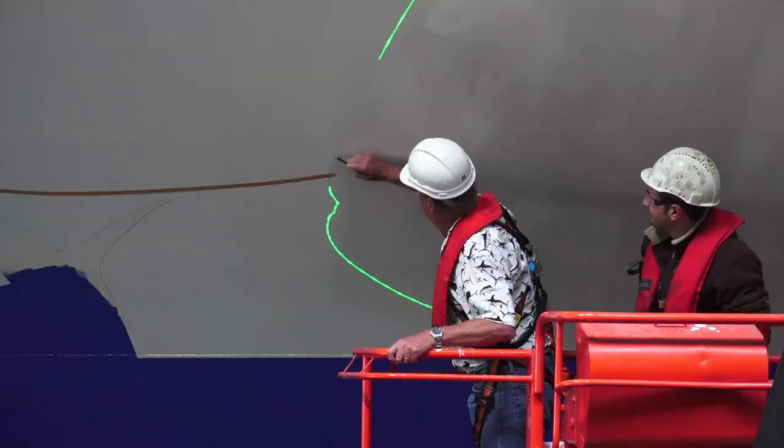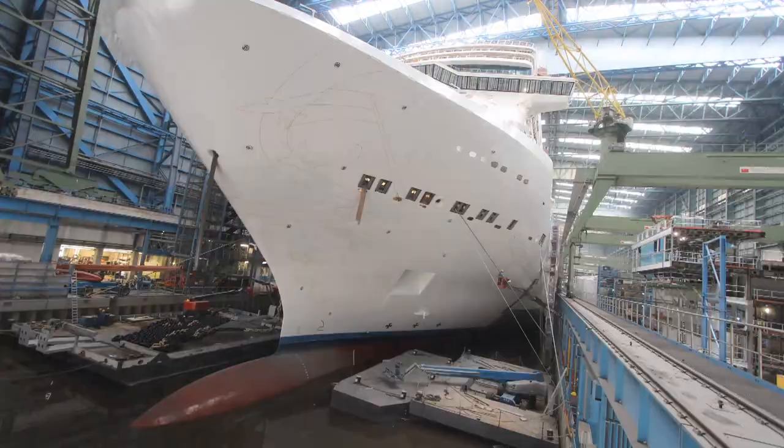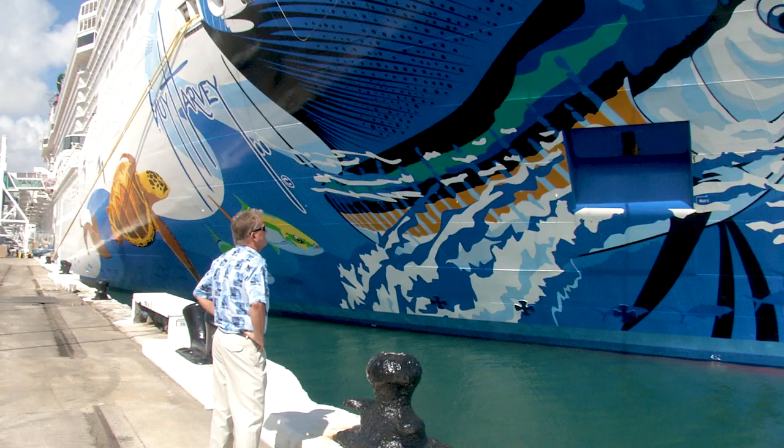The Norwegian Escape has reached the port of Miami, and finally she's outside of that enormous warehouse. In Germany, you couldn't really get the perspective of just how big the ship is and just how huge the artwork is itself. Excuse me for a sec, but I'm going to have a look at my handiwork.